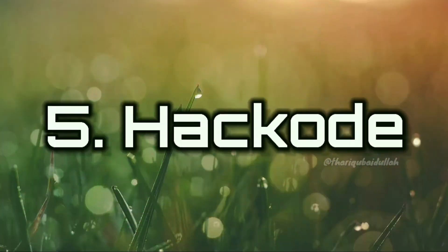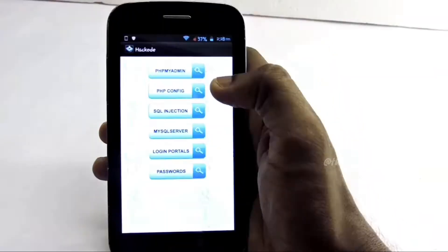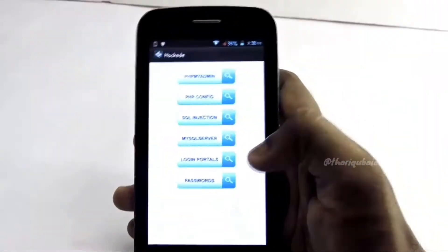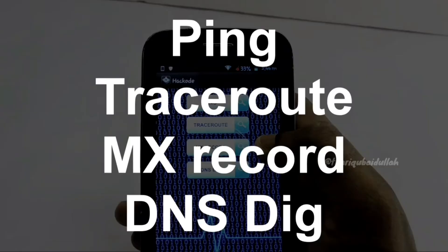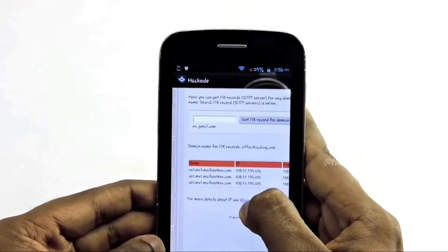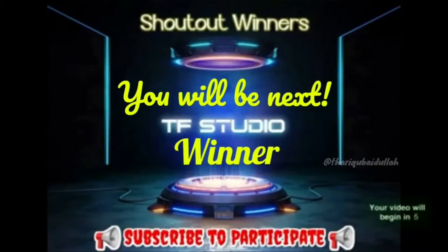Number 5: Hackode. Hackode is another good hacking app for Android. It is not a single app but a collection of tools for ethical hackers and penetration testers. The app comes with three modules including reconnaissance, scanning, and security feed. You can use this app for SQL injection, Google hacking, MySQL server, WHOIS, scanning, DNS TIFF, DNS lookup, IP, MX records, security RSS feed, exploits, and more.